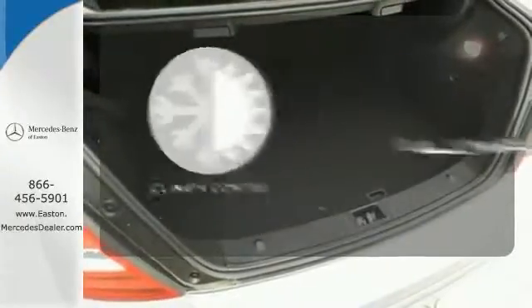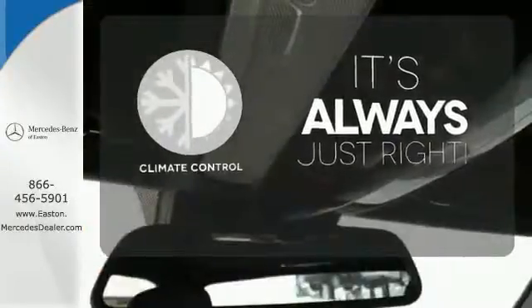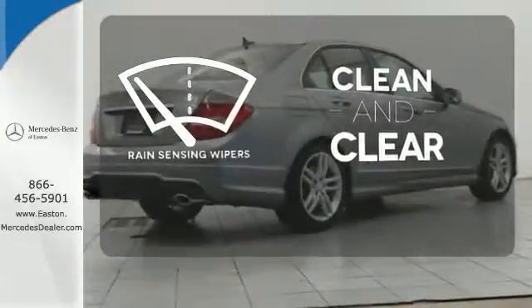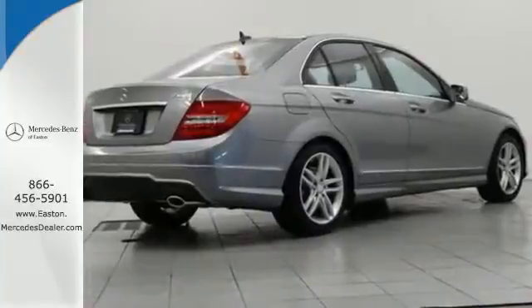Set it and forget it with the climate control. Rain sensing wipers maintain a clean and clear view of the road ahead. It's pure Mercedes-Benz style.